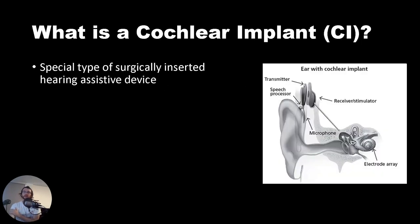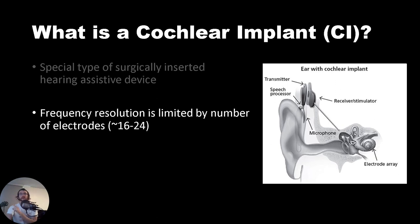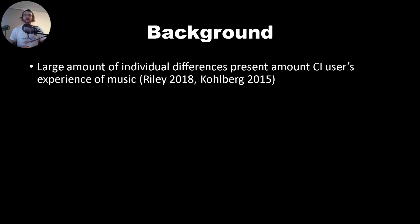A quick recap of cochlear implants or CIs. These are a special type of surgically inserted hearing assistive device where electrodes are inserted into the cochlea, and the number of these electrodes governs the frequency resolution experienced by the cochlear implant user. Typically between 16 to 24 electrodes are implanted. Previous work has shown there is a large amount of individual differences present among CI users' experience of music, the intelligibility of the music they perceive, and their enjoyment of the music.